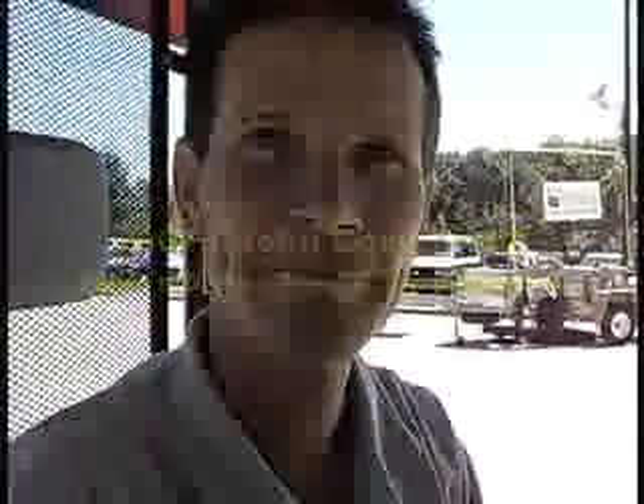Here with me is Brian Mathis. Brian, first of all, tell me where you're from and what company you're with here. I'm with T-Jet Technologies, and I live in Tipton, Georgia.